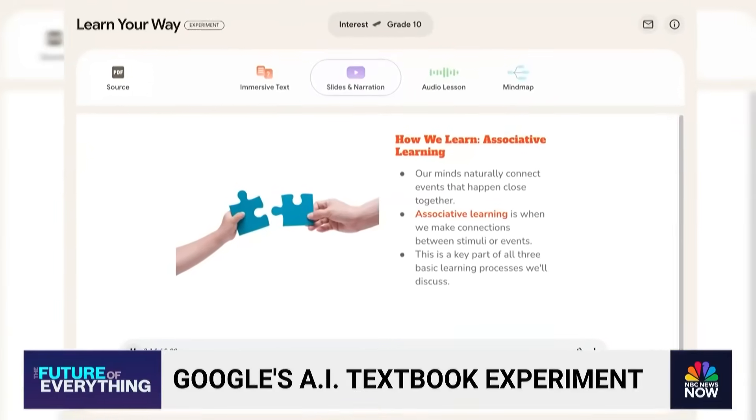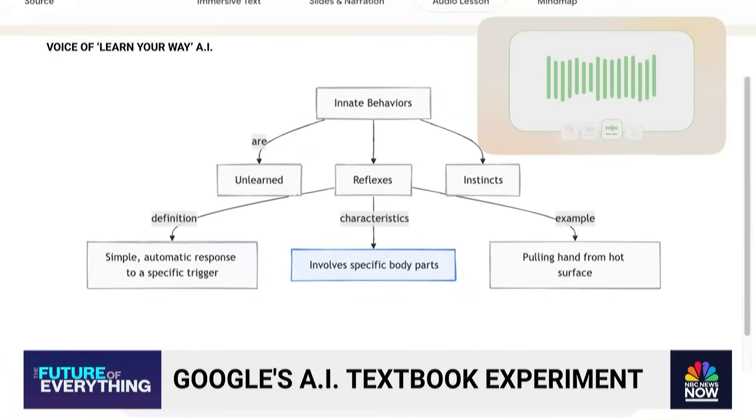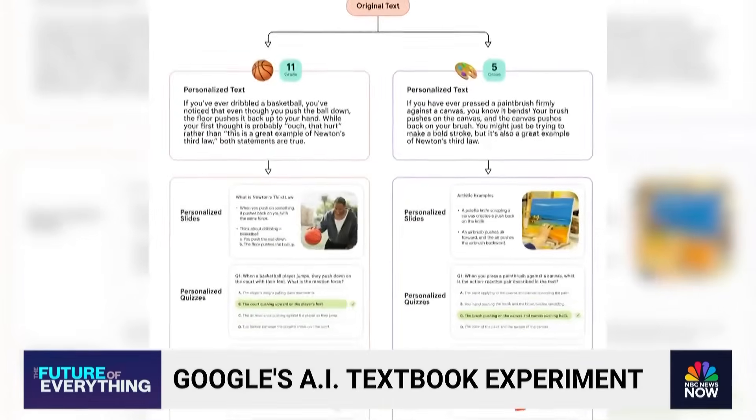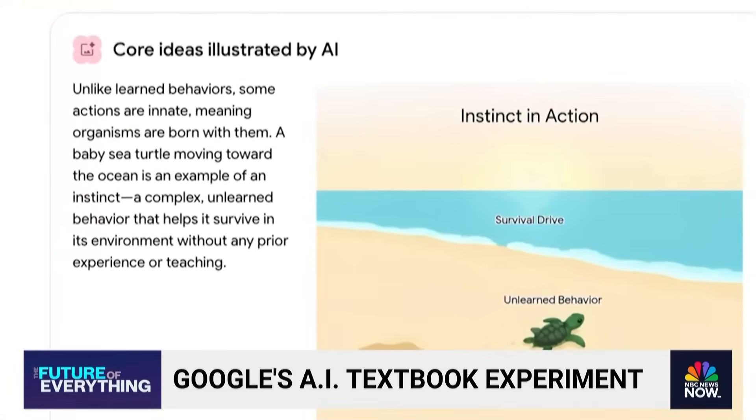And if you're an audio-first kind of learner, the audio lesson tries to simulate a real interaction between a teacher and student. Can you think of another example of a reflex? Maybe when the doctor taps your knee with that little hammer. And if you prefer to visualize, it generates an image to illustrate the concept of instincts.